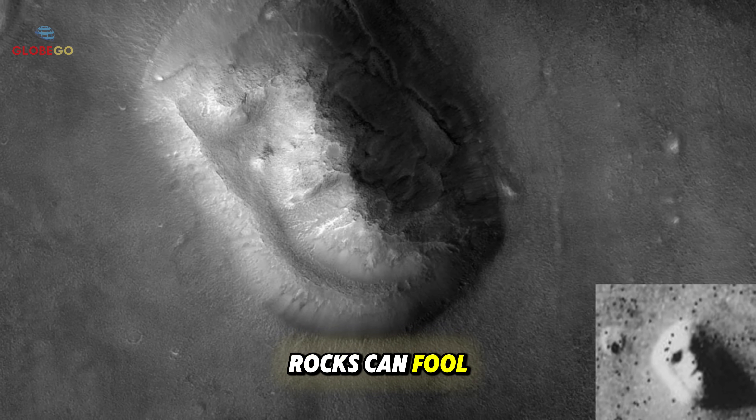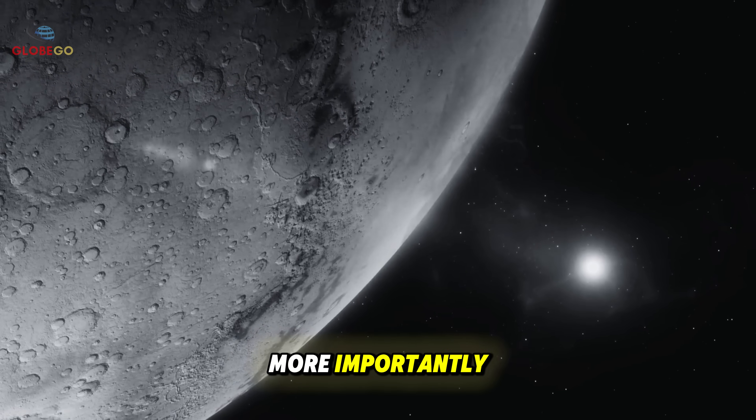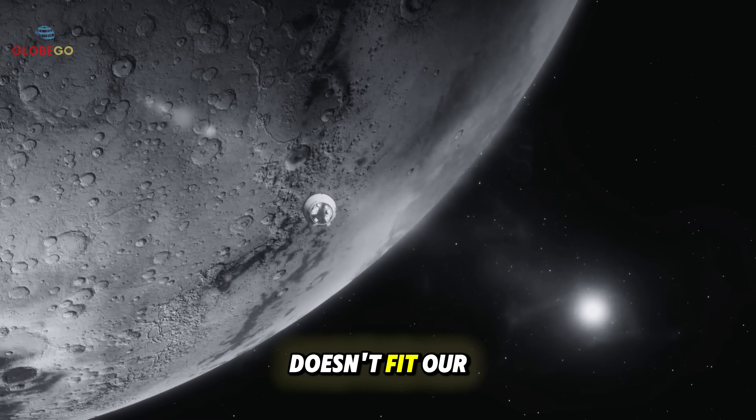If shadows and rocks can fool us, what other phenomena might we misunderstand? More importantly, might genuine evidence of extraterrestrial life be missed simply because it doesn't fit our expectations?